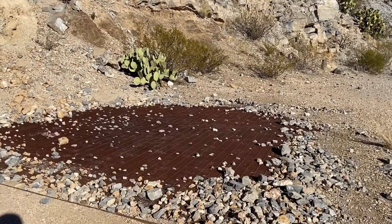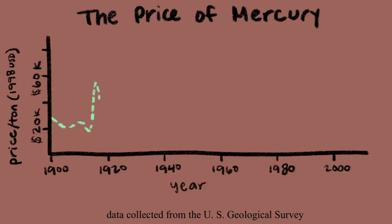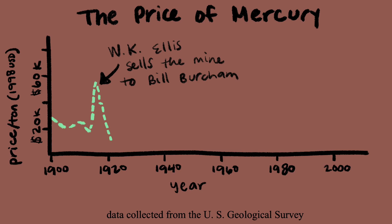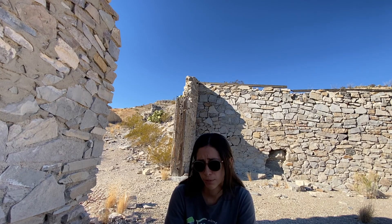The main shaft that he mined was around 50 to 60 feet deep. He had a pretty successful operation here, and I feel like he had insight that the price was going to drop for mercury after World War One, because he sold right before it dropped.